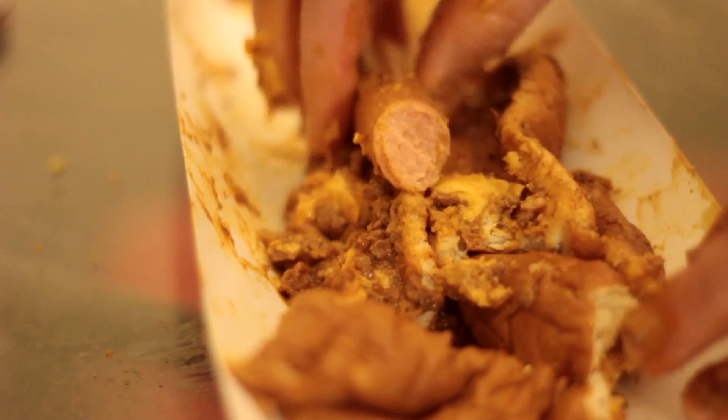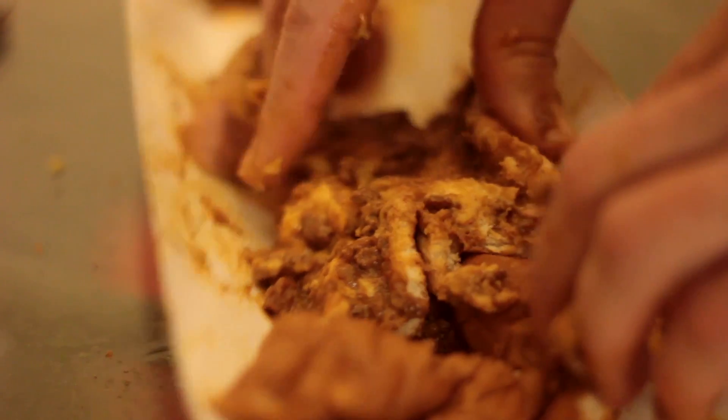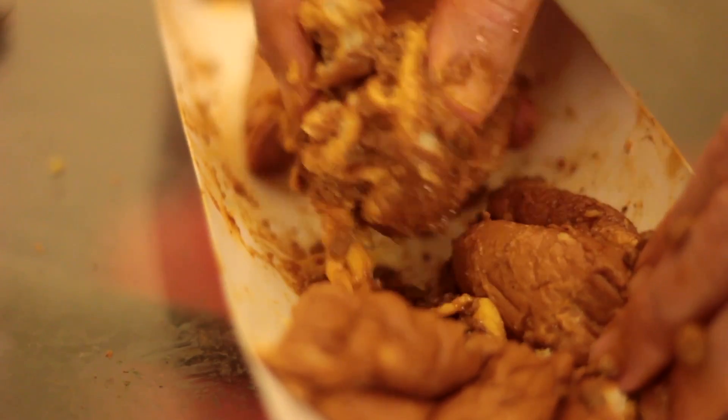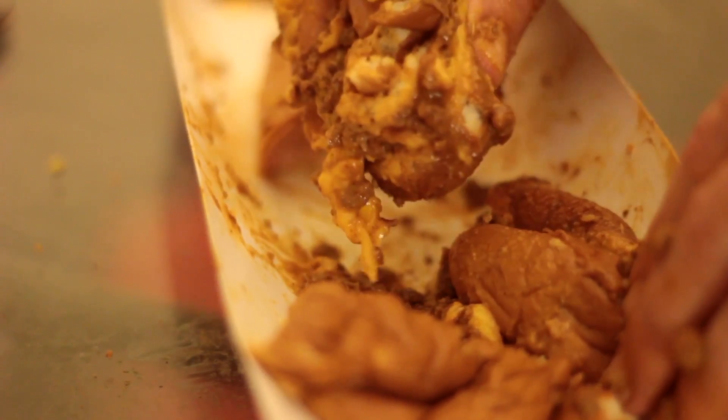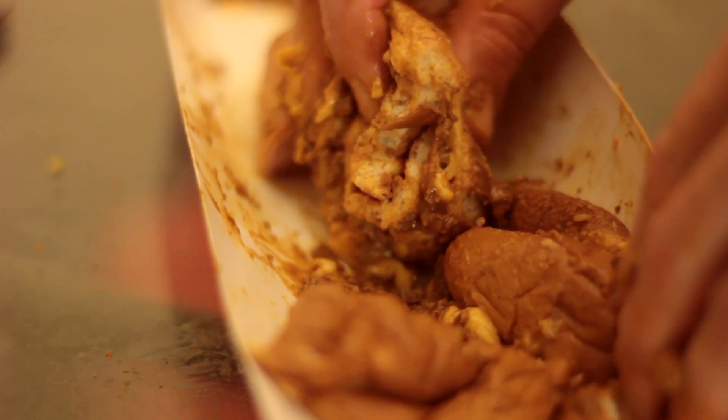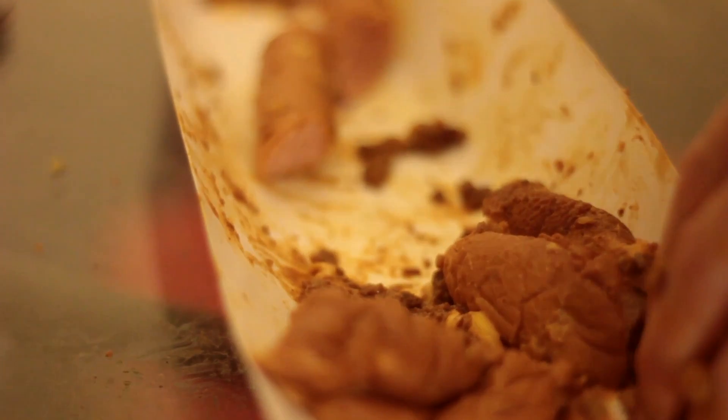And the wiener itself got a solid beefiness to it. Good texture. High rate. Sonic's foot-long quarter pound chili cheese coney — five stars.